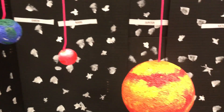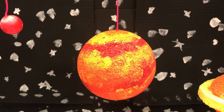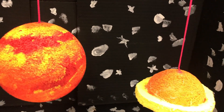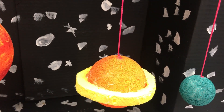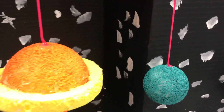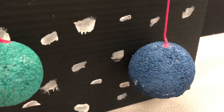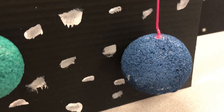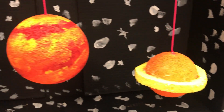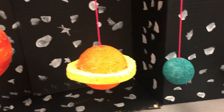Moving on in the solar system. Next, we have Jupiter — it is the fifth planet from the sun and the largest planet in our solar system. Moving on, we have Saturn, the sixth planet, and it has rings that are made of ice and other particles. The seventh planet is also the coldest planet in our solar system, and that is Uranus. And the furthest planet from the sun, the eighth planet in our solar system, is Neptune. The last four of these planets are known as the gas giants and the outer planets.